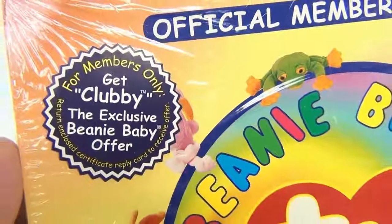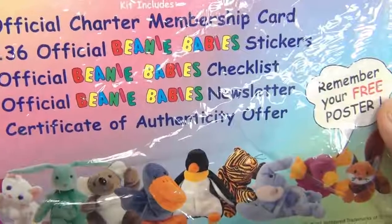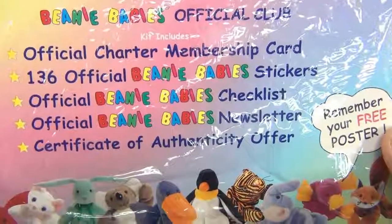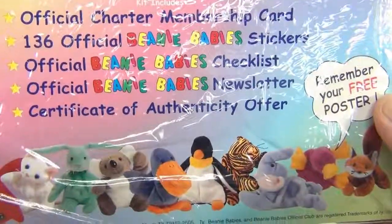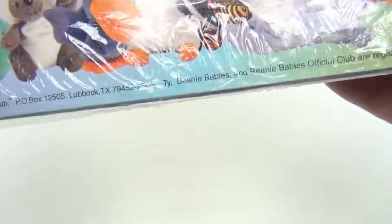Get Clubby, the exclusive Beanie Baby — offer for ages 3 and up. It says Beanie Babies Official Club kit. Includes: official charter membership card, 136 official Beanie Baby stickers, Beanie Baby checklist, Beanie Baby newsletter, and a certificate of authenticity.